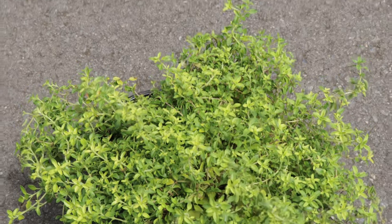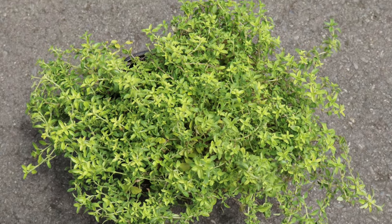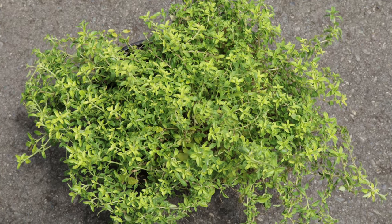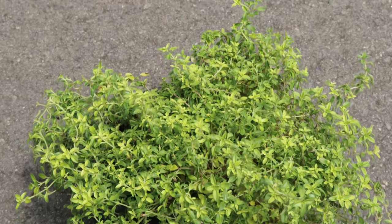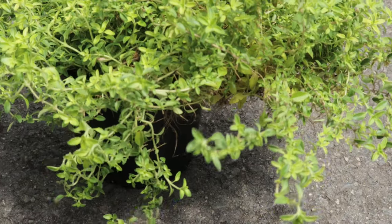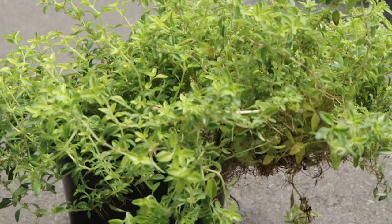English Thyme is an excellent companion plant in the garden. It can be grown alongside vegetables like tomatoes, cabbages, and strawberries, where it helps deter pests. Thyme also pairs well with other herbs such as rosemary, sage, and oregano. Its low-growing habit makes it a good ground cover in herb gardens and borders, and it can also be used in rock gardens and containers.